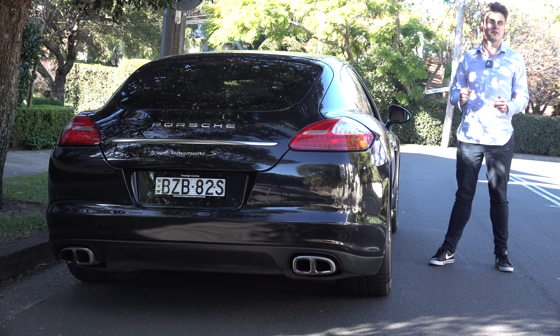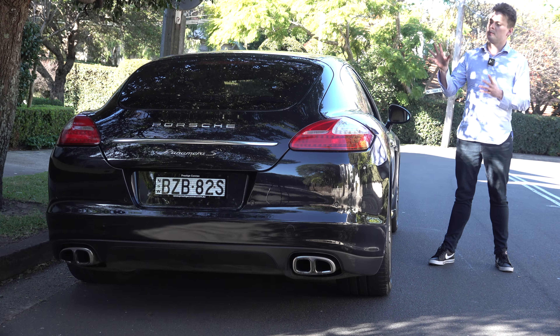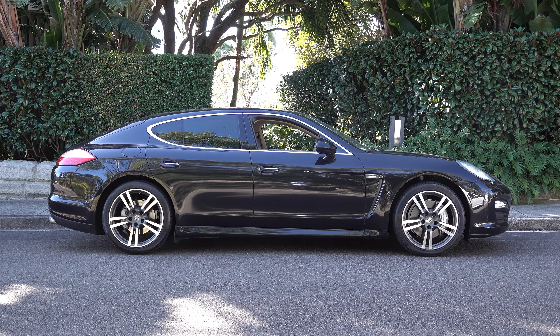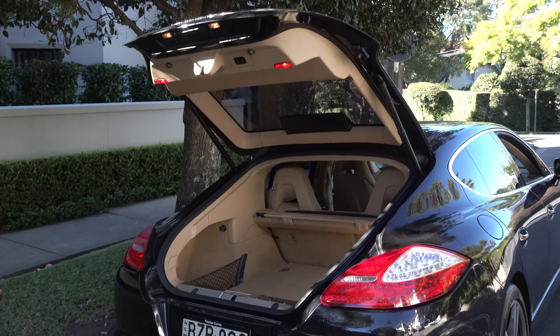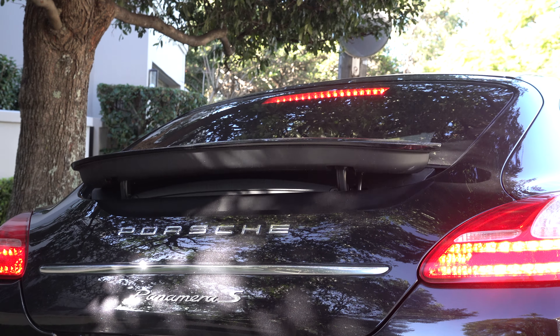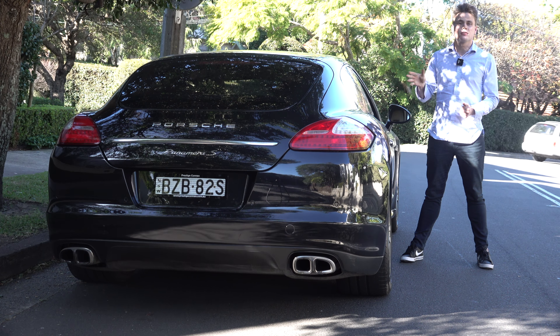Moving towards the rear design of the Panamera — this section of the styling wasn't to everybody's taste. However, the reason it was designed this way is that the engineers wanted the Panamera to seat two adults in perfect comfort in the back. That meant a higher roofline and a fastback design, rather than a traditional boot lid like on the Quattroporte and other luxury limousines. It's also equipped with LED lights and a rear spoiler that deploys up and down with a push of a button. This particular example is finished in basalt black metallic.